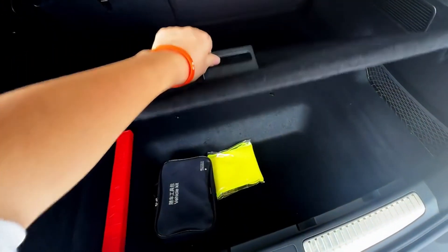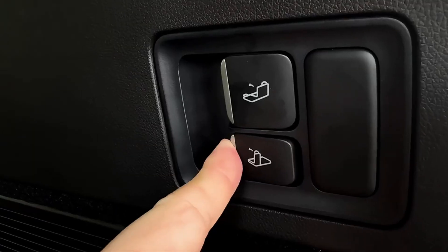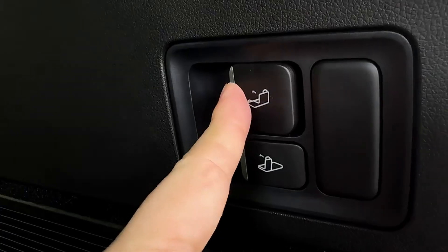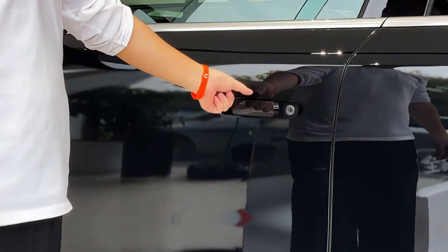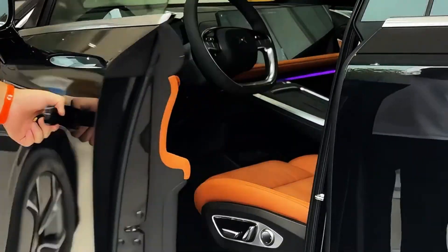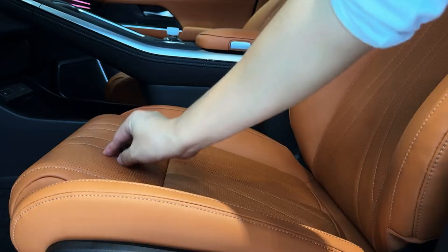Bigger Size, Better Performance points out that the G9 has those heated and ventilated seats, while the Model Y only has heated. They really seem to have thought about everything — the headroom, the legroom, minimizing noise, and just overall comfort.